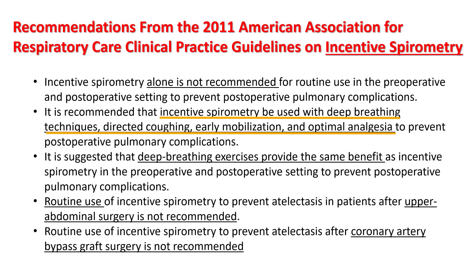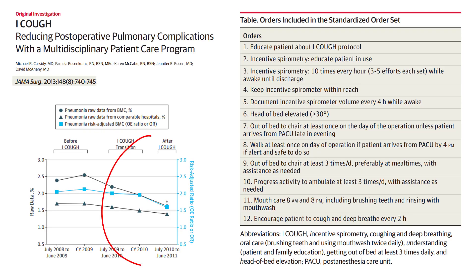However, incentive spirometry when used with deep breathing techniques, directed coughing, and early mobilization with optimal analgesia has been shown to reduce the rates of pneumonia. The ICOUGH acronym is a good way to remember this, which includes Incentive spirometry, early mobility, head of bed elevation, mouth care, and encouraging the patient to cough and deep breathe.